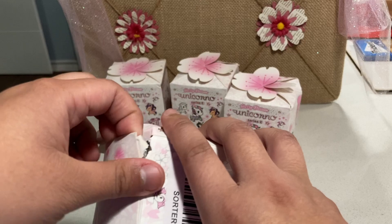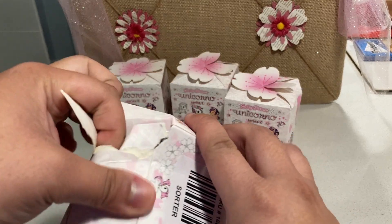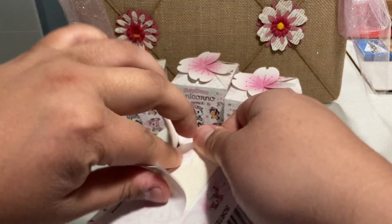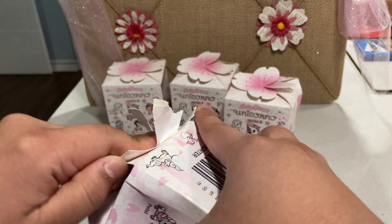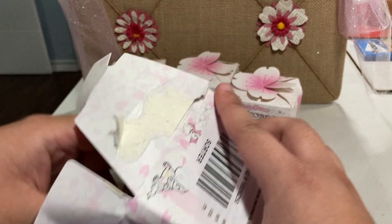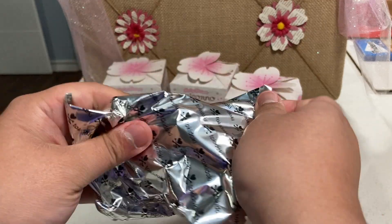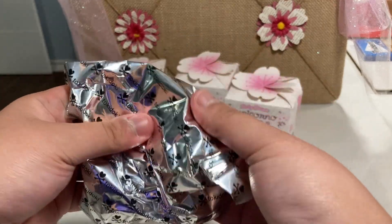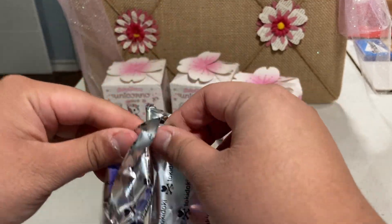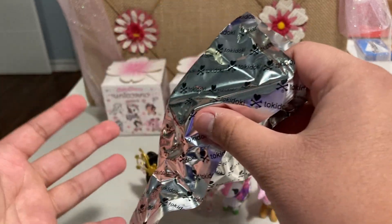Box two is also a little bit smooshed. Maybe smooshed ones is a good sign — maybe smooshed means it's a lucky box! The thing about the Unicornos series is that you really can't feel the bag to see what you've got, because they kind of all feel like unicorns in the end.